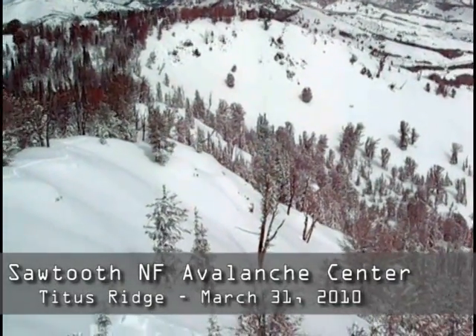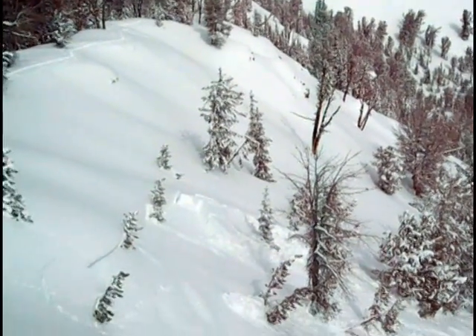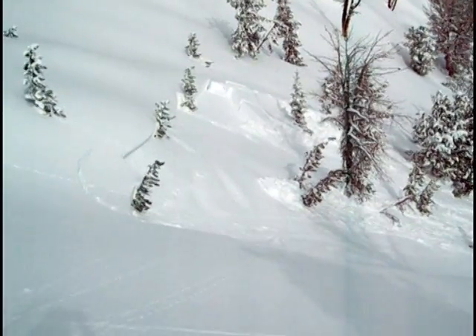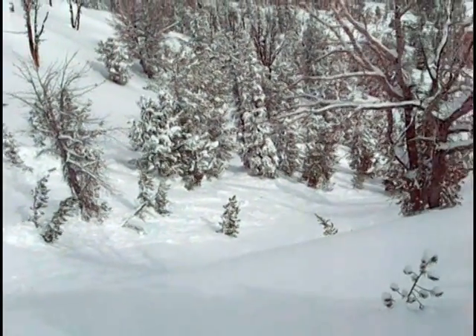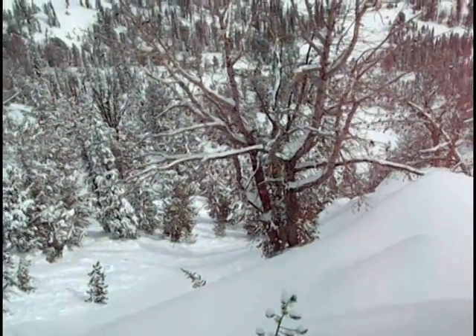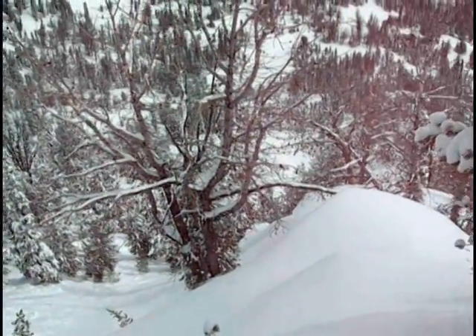I'm here on Titus Ridge today, checking out how well the new snow is bonding to the old snow surface. I just got a collapse from the ridge and remotely triggered this avalanche here. This one is about 50 feet wide, about a foot and a half to two feet deep. It's all the new snow running on faceted old snow surface, northeast aspect.